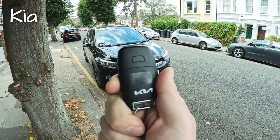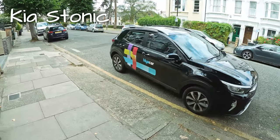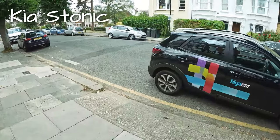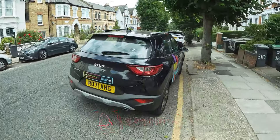Hi everybody and welcome to my channel. Today I'll be giving a short review on the Kia Stonic. I'll also take it out for a short test drive and I hope you enjoy it. If you haven't yet done so, please subscribe to my channel. Videos are uploaded weekly and make sure to hit the bell icon so you get notified every time I upload a video.